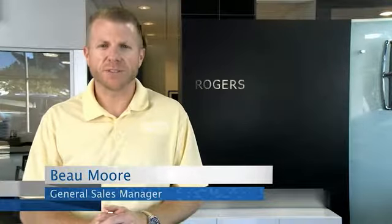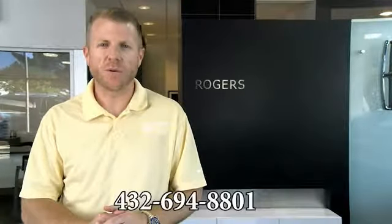Hey guys, thanks for visiting our web page and watching our videos. If you have any questions, just give us a phone call at the number below. Thanks.